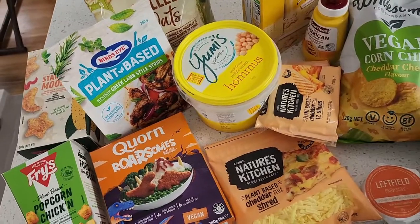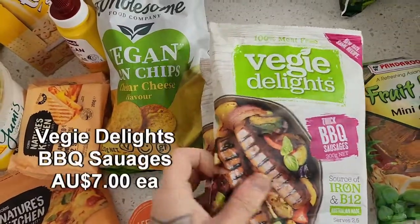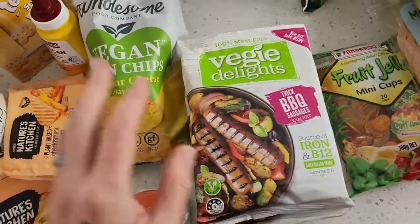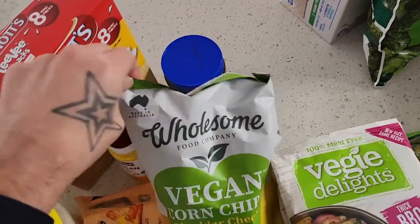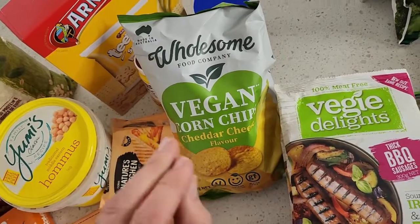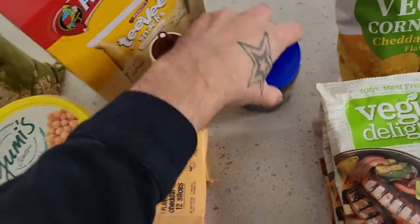A little expensive for the items count, but we've got four packets of the Veggie Delight sausages. The kids are getting bigger and eating more — we used to get maybe two packets a month, now we need four. The best corn chips going around — in the health food aisle, these wholesome vegan corn chips are super flavorsome. A little more expensive at $5, but sometimes half price at $2.50 and absolutely worth it.